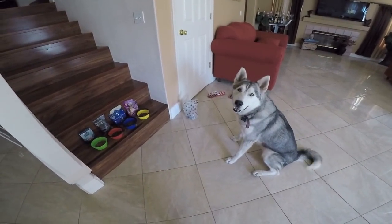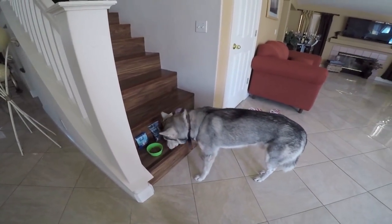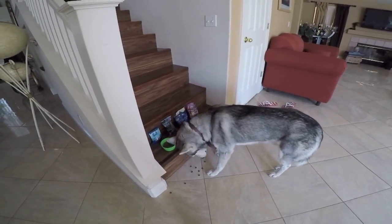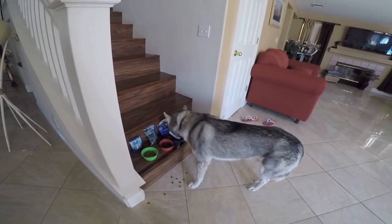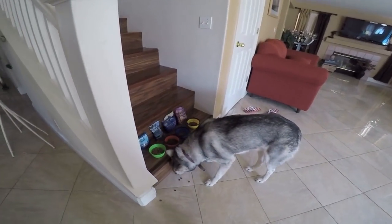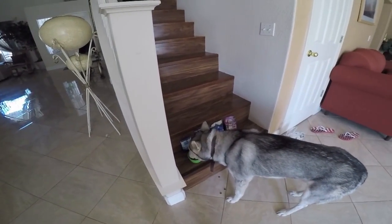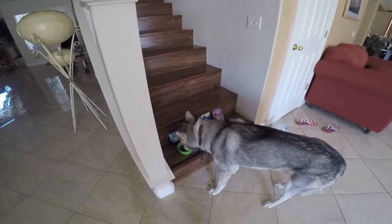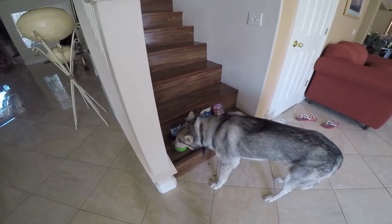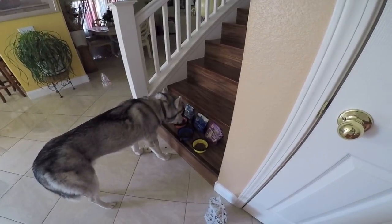Look at me — get it. Oh my gosh, my prediction was so right. Looks like he's munching out on the Natural Balance. He's not even paying attention to the Blue Buffalo or the Nutrisource.